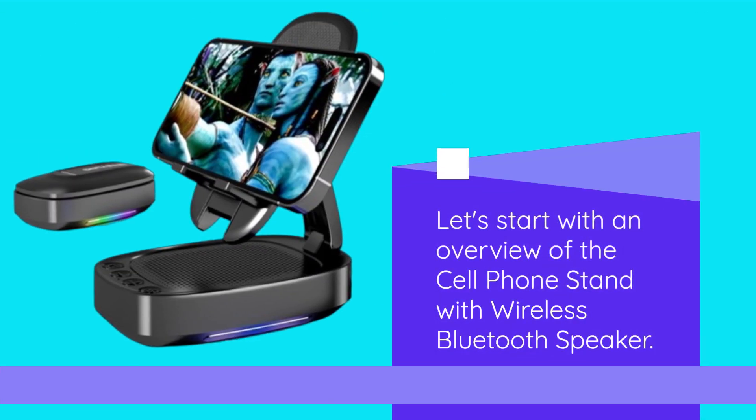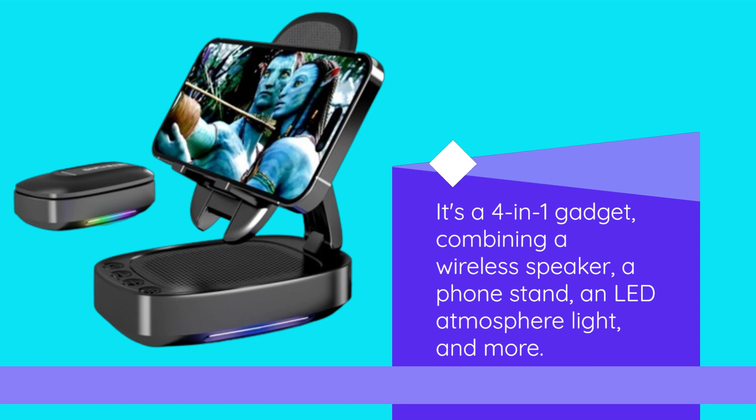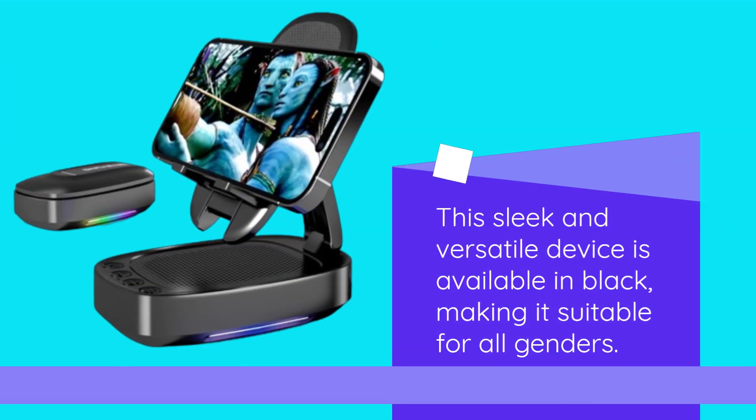Let's start with an overview of the Cell Phone Stand with Wireless Bluetooth Speaker. It's a 4-in-1 gadget, combining a wireless speaker, a phone stand, an LED atmosphere light, and more. This sleek and versatile device is available in black, making it suitable for all genders.